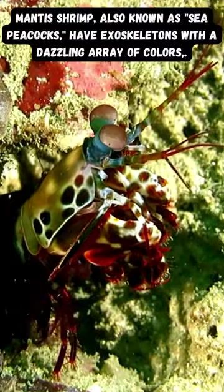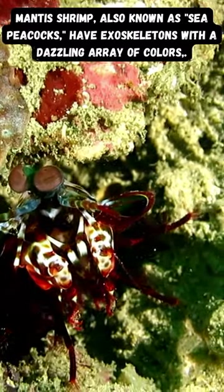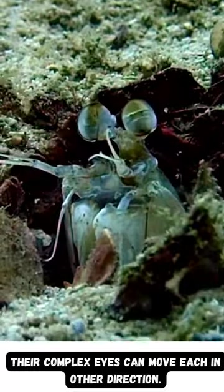Mantis Shrimp, also known as sea peacocks, have exoskeletons with a dazzling array of colors. Their complex eyes can move each in either direction.